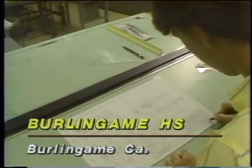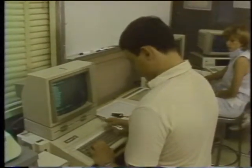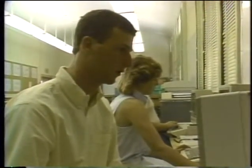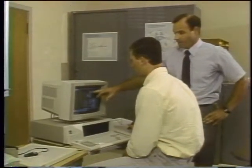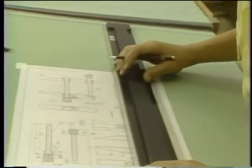Everyone who remembers shop class remembers drafting, but high school drafting classes never used to look like this. This is Burlingame High School, one of the few in the country offering computer-aided drafting to students. By 1990, it's been estimated there will be 2.1 million jobs in the computer-aided drafting field, and these students are among the few who will be prepared virtually out of high school. Students must still master the basics of drafting using pencil, paper, and slide rule before they graduate to the computer.